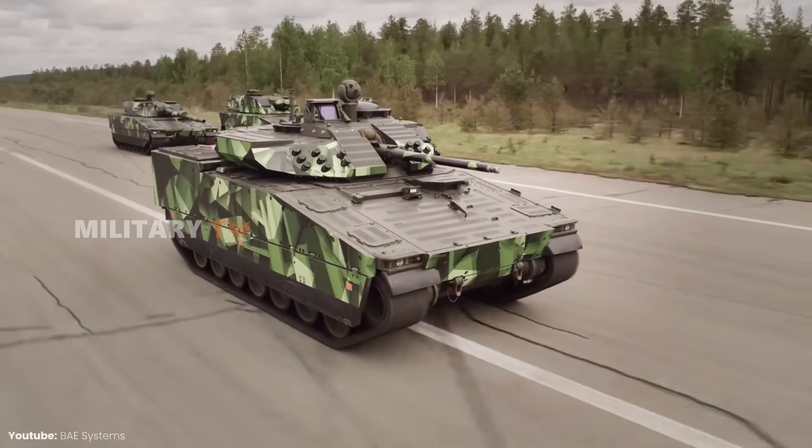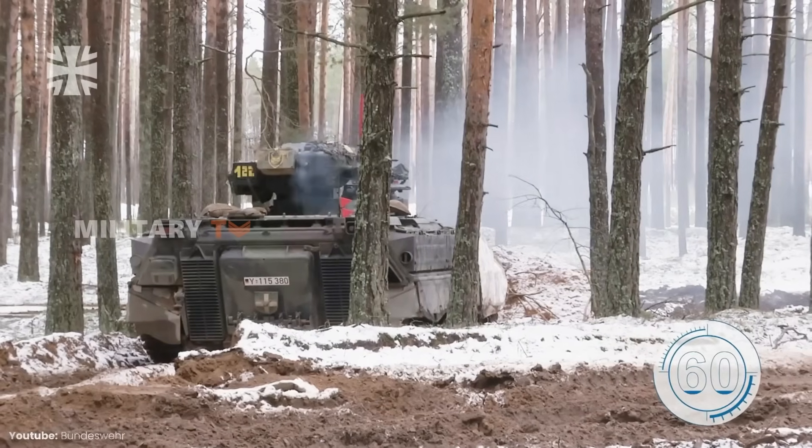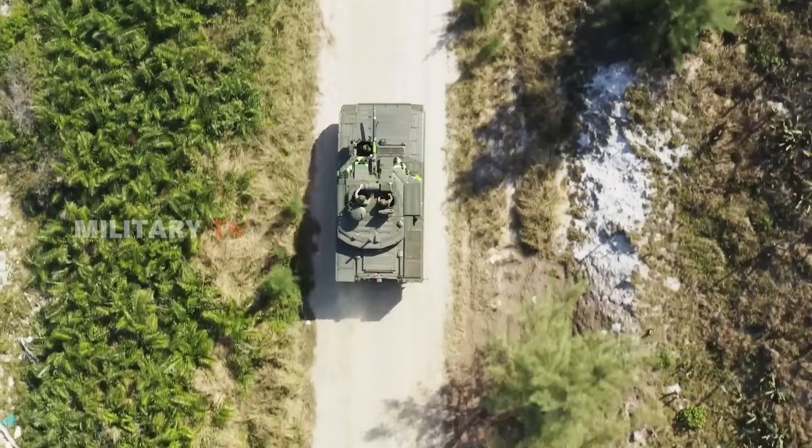In modern warfare, staying ahead means more than just boots on the ground. It's about armored vehicles that can transport, protect, and fight alongside troops.